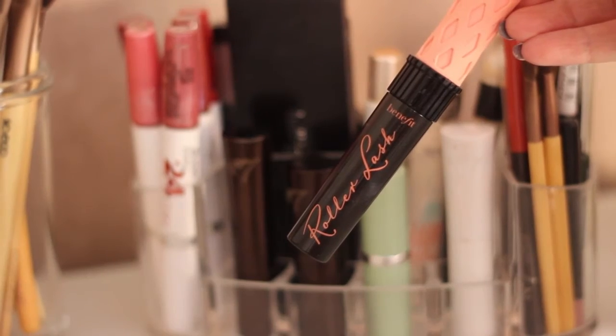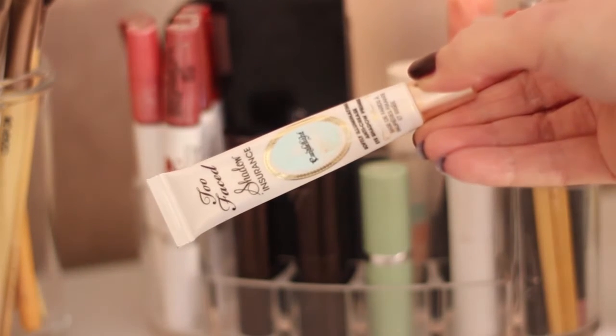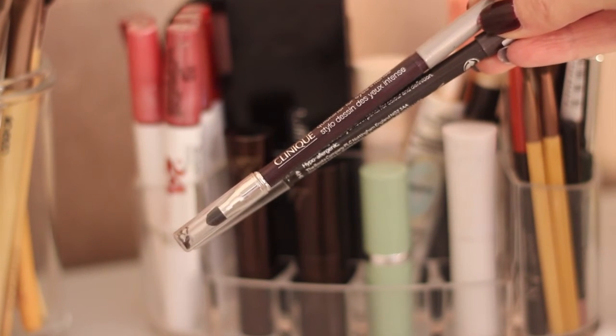I've been lucky enough to be using the brand new Bowler Lash Benefit mascara, which I think will be available to buy very soon. This is the Puff Off Benefit under-eye product. And then I wouldn't be without my Too Faced eyeshadow primer in Candlelight — I think it's brilliant. I also keep a selection of eyeliners in this little area.